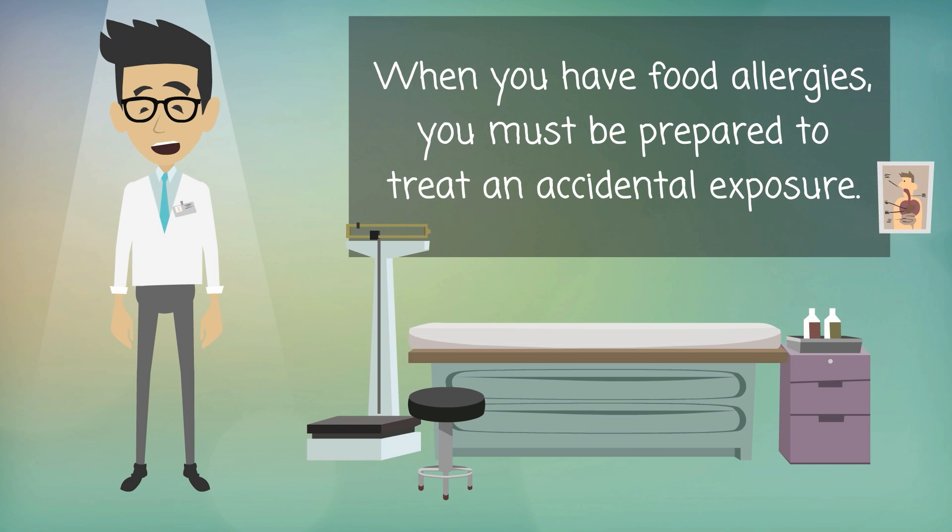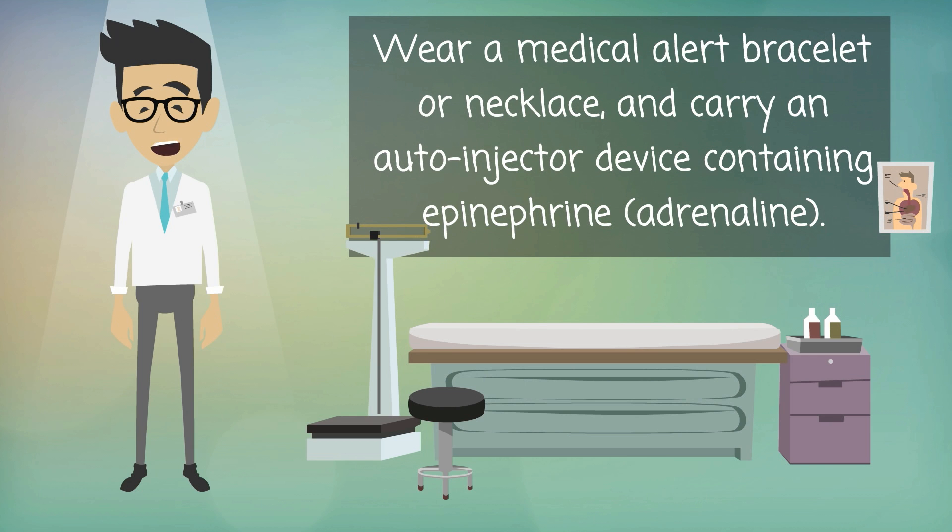When you have food allergies, you must be prepared to treat an accidental exposure. Wear a medical alert bracelet or necklace, and carry an auto-injector device containing epinephrine, adrenaline.